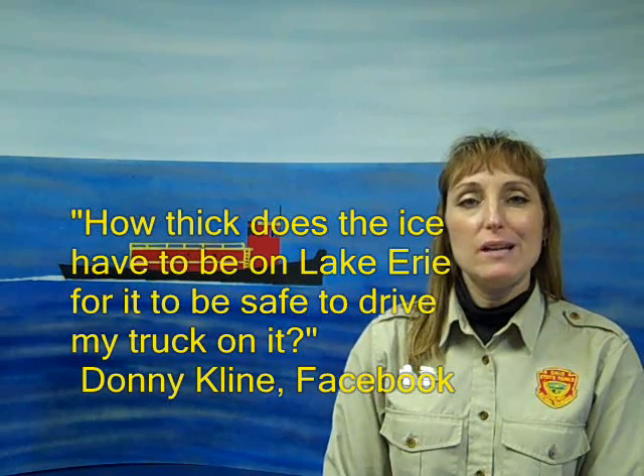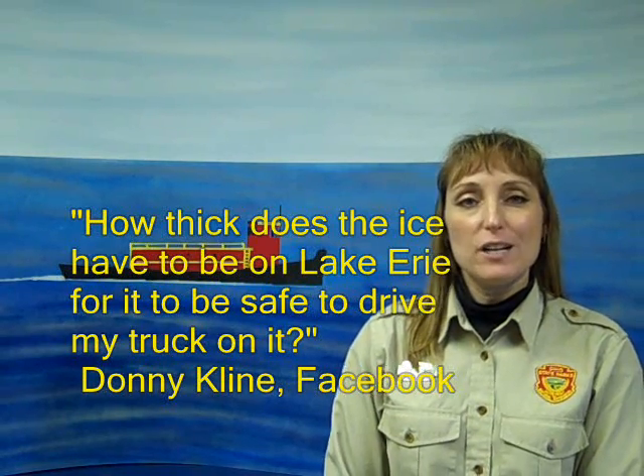Today's question comes from Donnie Klein from our Facebook page. He asks: how thick does the ice need to be for it to be safe for me to drive my truck on it?